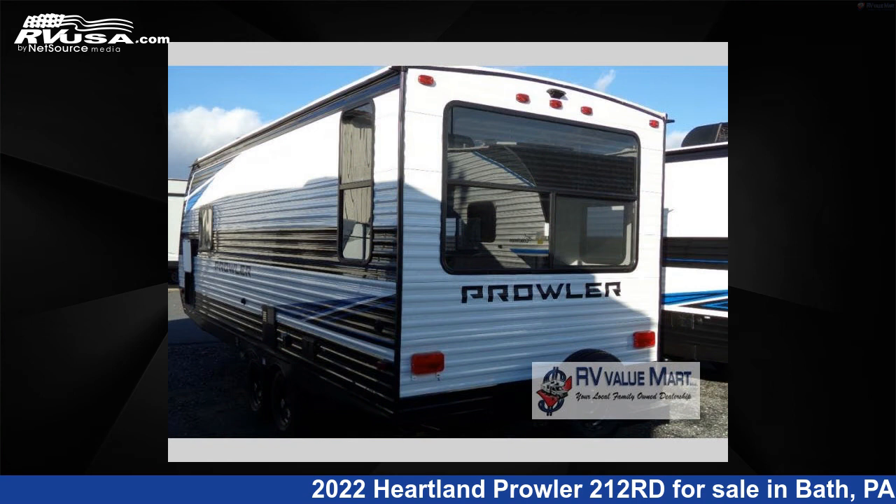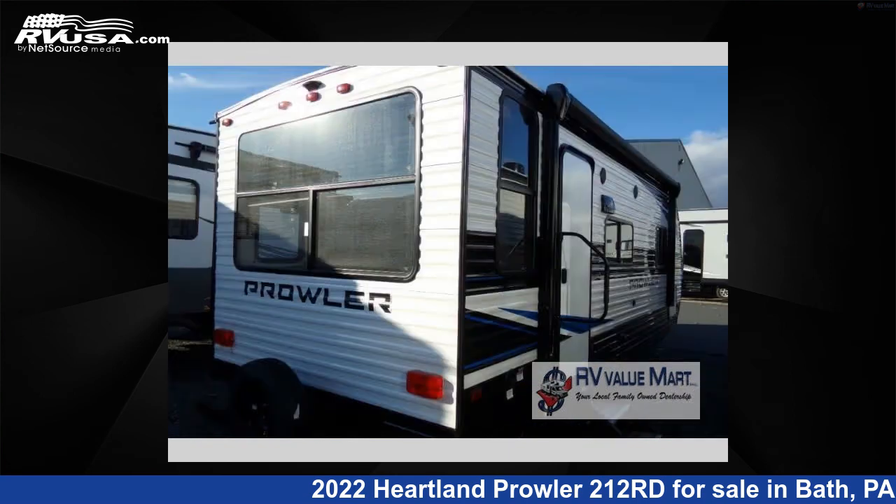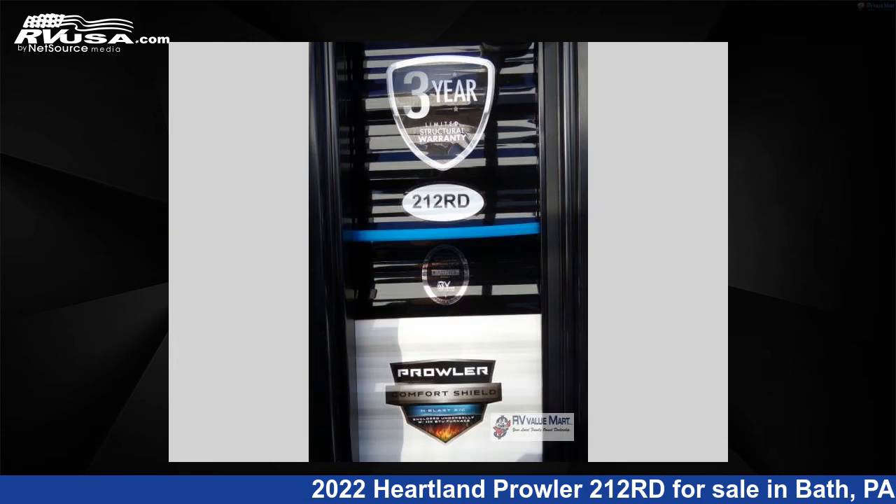The floor plan layout of this travel trailer features a front bedroom and U-shaped dinette. For more information and pricing on this unit, and to see all units available for sale by RV Value Mart, visit RVUSA.com.